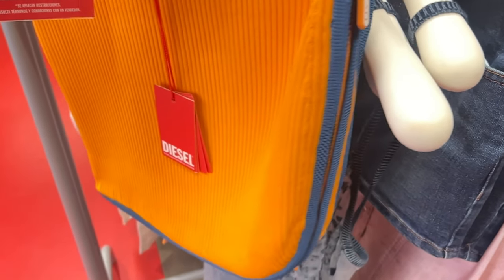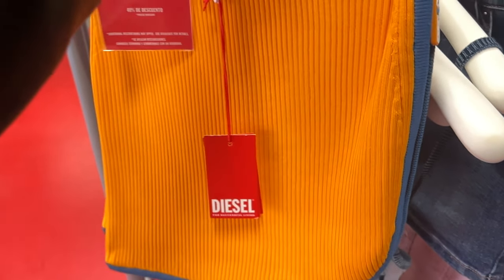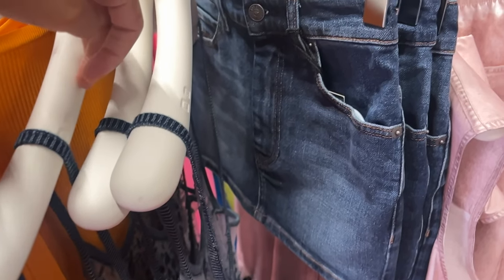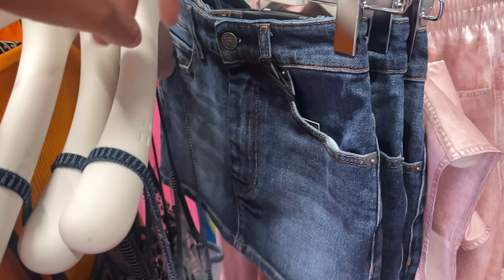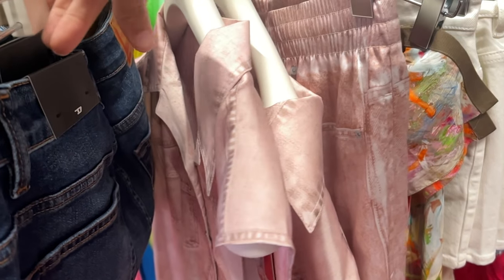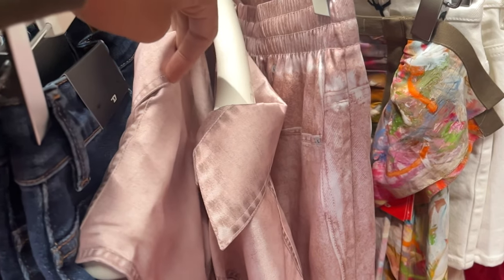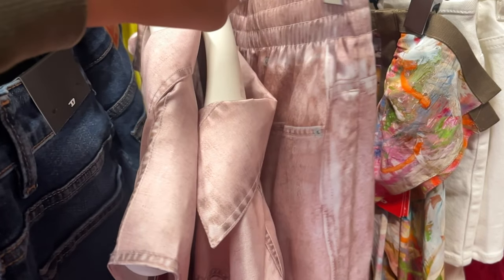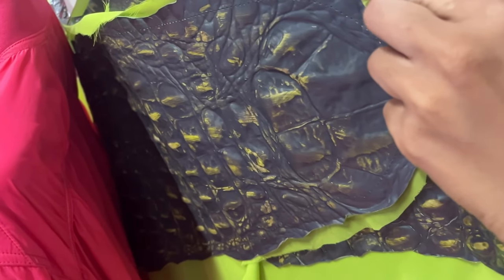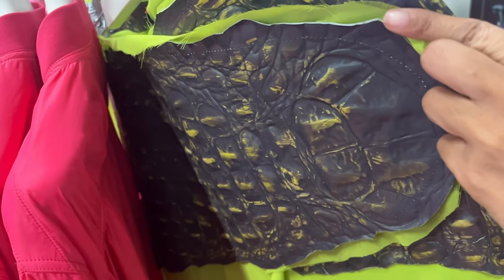Diesel had some interesting pieces in there for sure. They had some cute skirts, though there wasn't a lot of selection at the store we went to, surprisingly. They definitely had some cute stuff for spring. I wasn't really sure what was going on with this skirt in particular — this is the belt miniskirt.